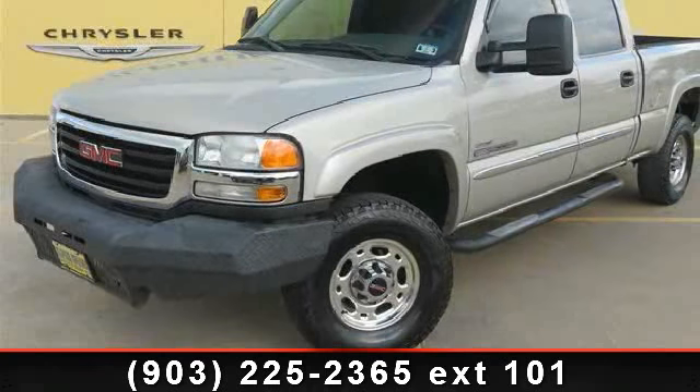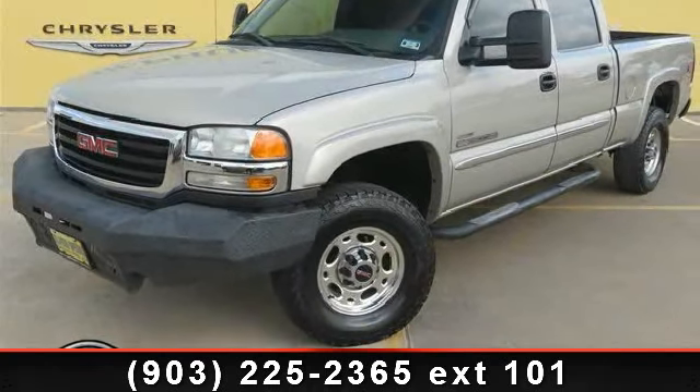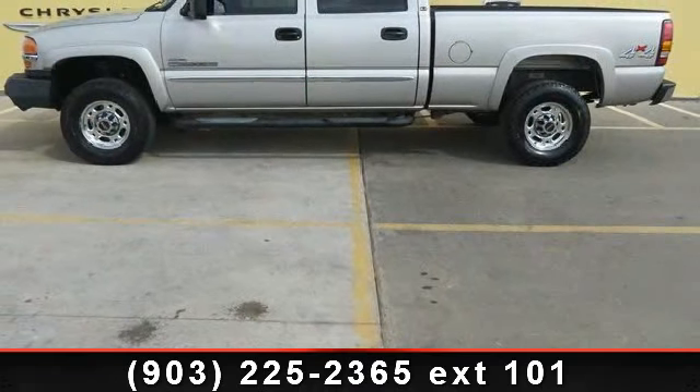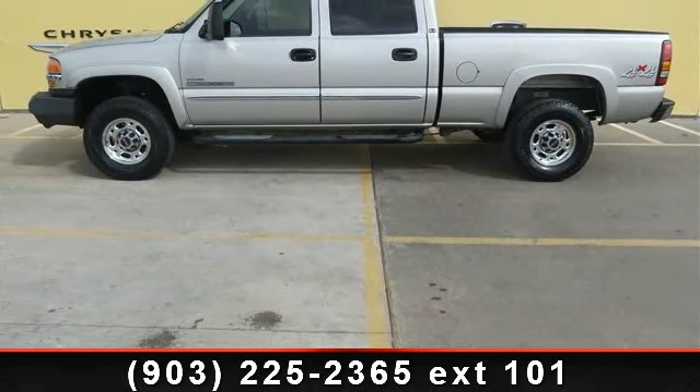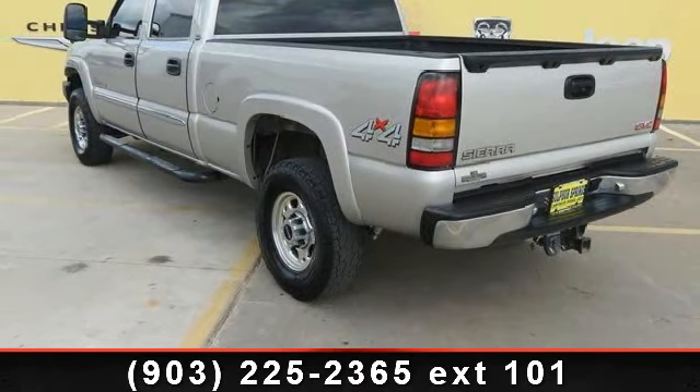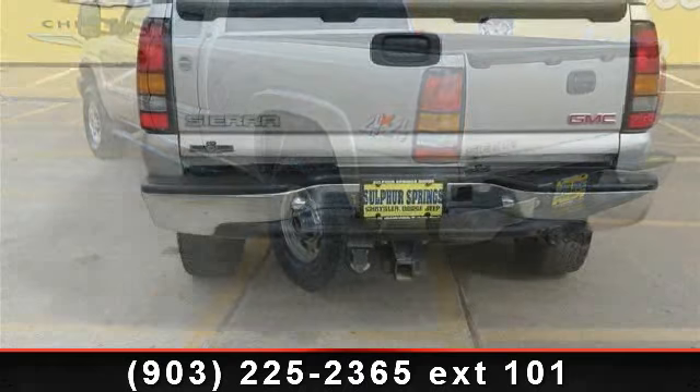Check out this 2006 GMC Sierra 2500H diesel. If you are looking for a first-rate auto, this one could be yours today. This vehicle comes with a reliable 8-cylinder engine connected to a smooth-shifting automatic transmission. Enjoy these notable features: